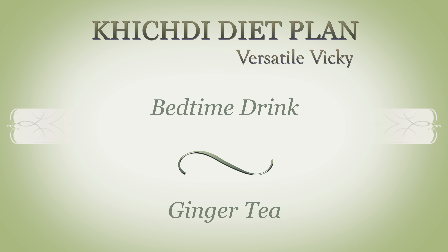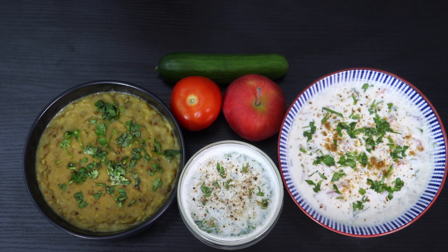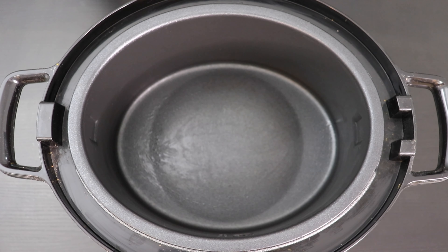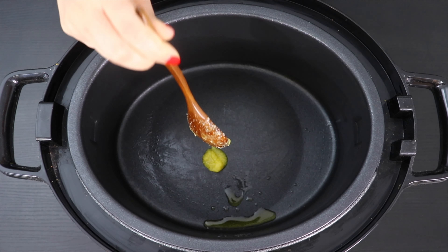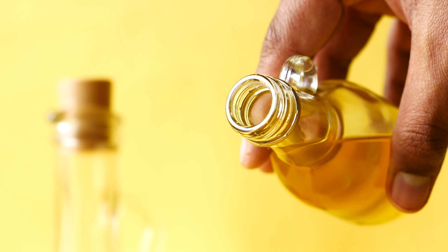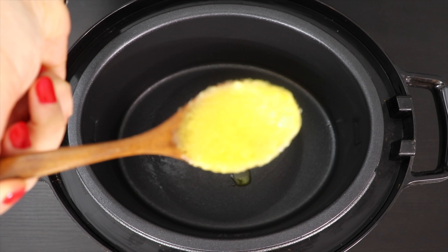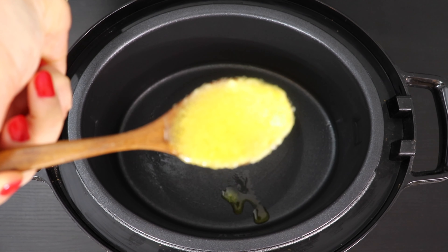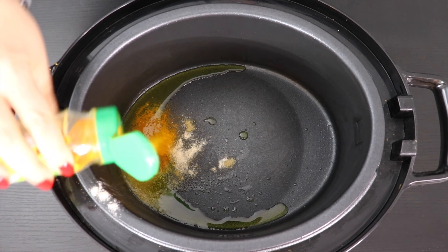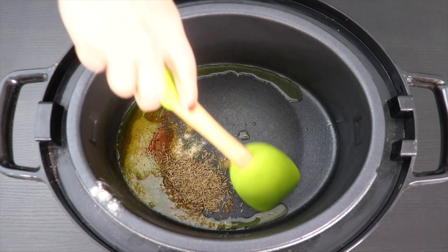Before sleeping, at bedtime, have a cup of ginger tea. Now let's make the khichdi. Use a pressure cooker or electric cooker and add two teaspoons of ghee. Ghee supports gut and colon health and contains lots of vitamins and omega fatty acids — if you can't find ghee, you can use coconut or olive oil. When the ghee becomes hot, add a pinch each of asafoetida and turmeric powder, some crushed black pepper, then a teaspoon of cumin seeds and roast until they release aroma.